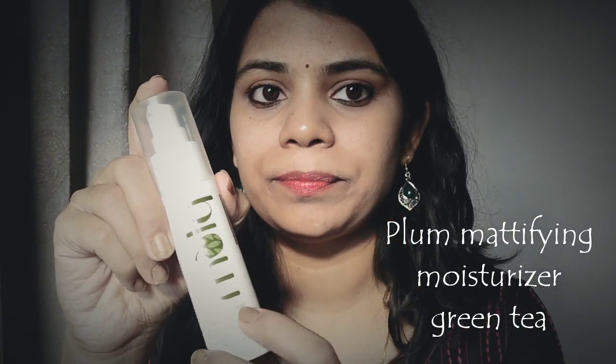This product is really good. I have tried it on my skin for about two months and I have seen a lot of difference in my skin and skin texture.